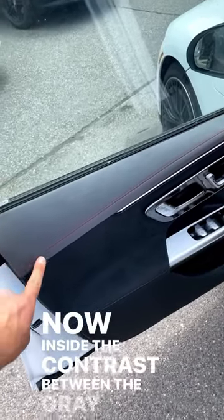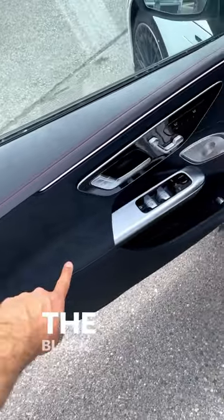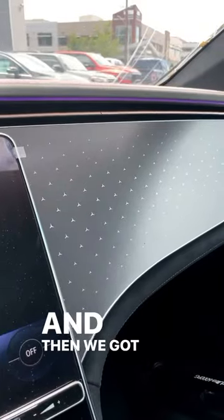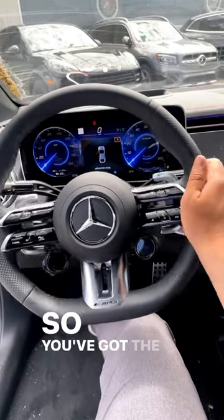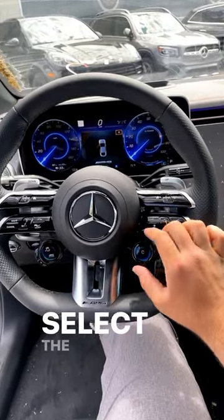Now inside, the contrast between the gray and then the red and the black looks pretty good. And we got all these Mercedes-Benz logos all over the dash. It has a normal AMG interior, so you've got the AMG steering wheel with the drive mode select on the steering wheel.